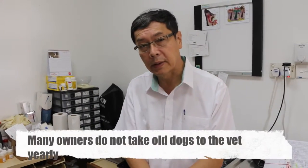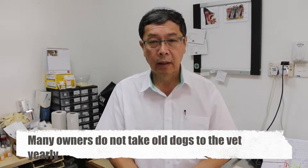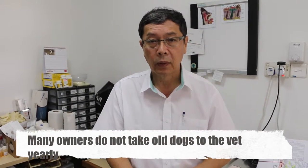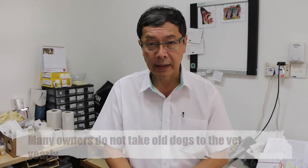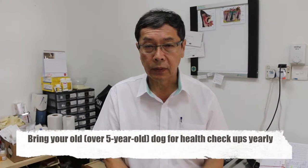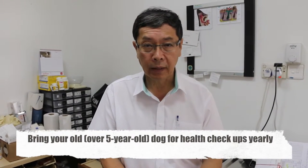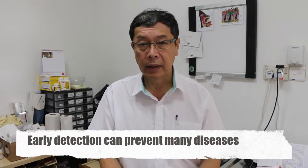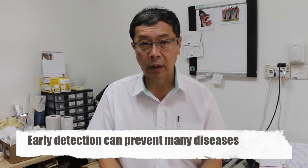Now for old dogs — many owners don't really have time or don't spend the time to see the vet even once a year. For old dogs, those over five years old, it's best to have a health check-up every year, because many diseases can be prevented or treated with early detection.